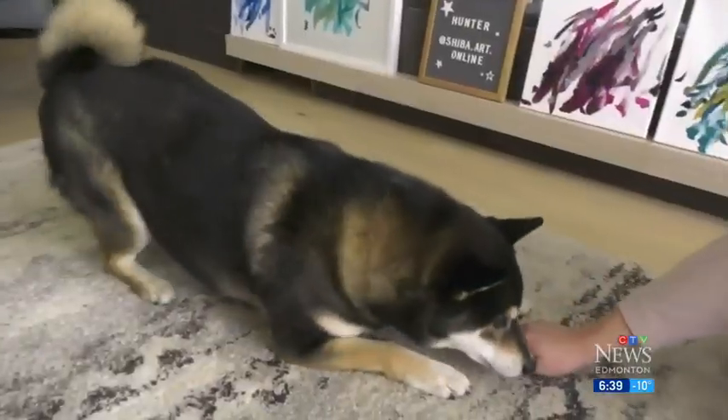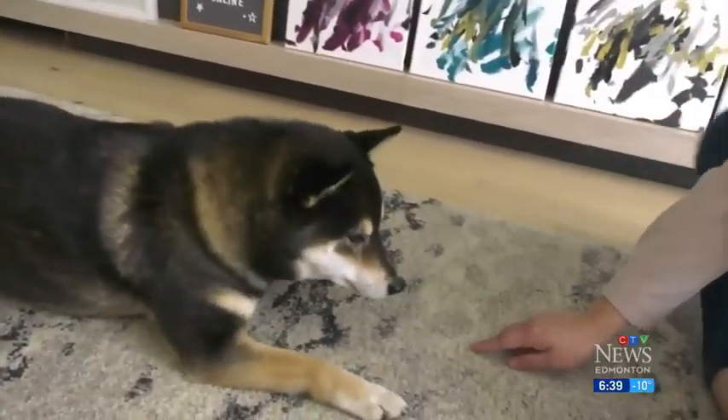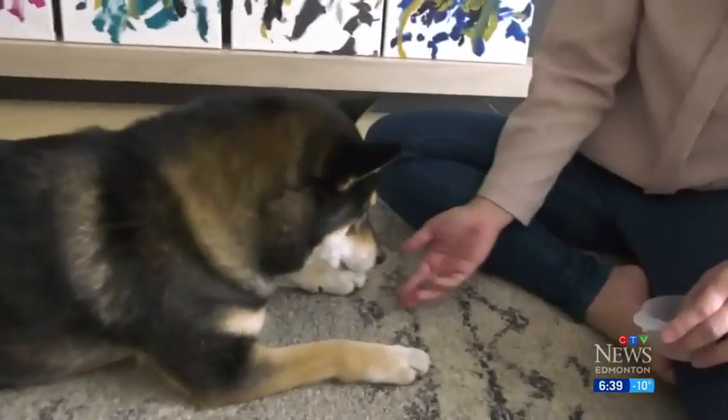His name is Hunter, and he's just like most other four-legged friends. He loves going on walks, being curious, doing different things, exploring like dogs would do. And one of the things he does is paint.